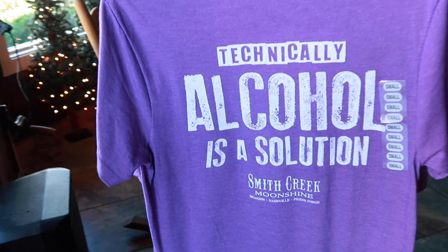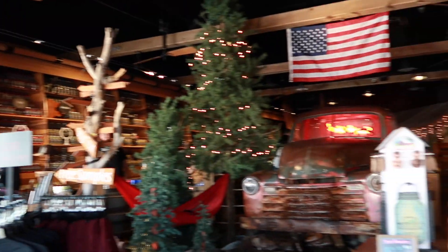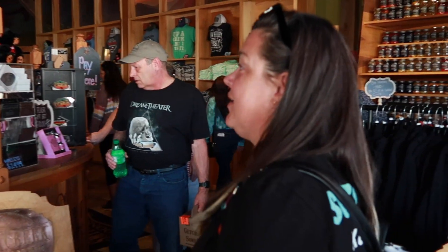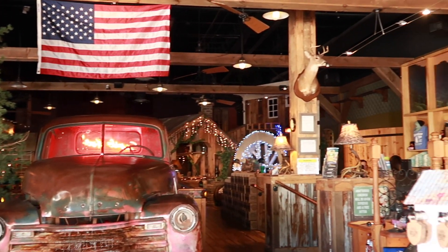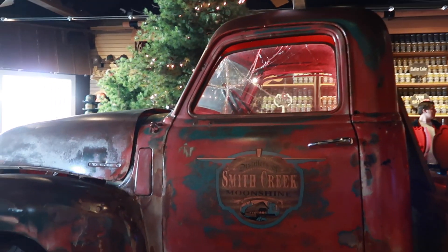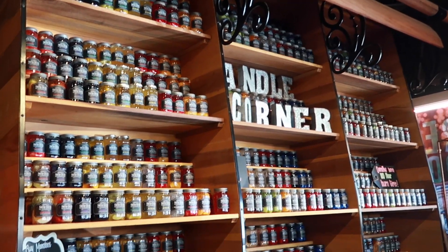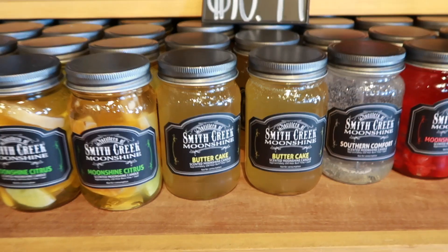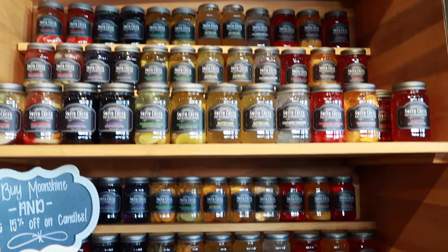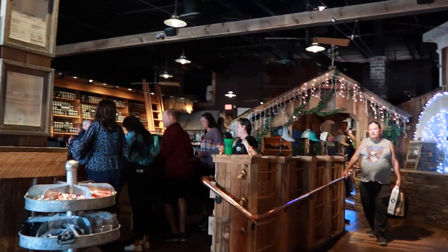The tastings are going on up here beside the truck. It is so cute in here! Here's a look at the bar area — it's really cool. There's a truck and the bar goes all the way down that way. They have a candle corner with a whole bunch of candles that look like little moonshine bottles, and it actually smells fantastic in here. There are tons of shirts and souvenirs as well.